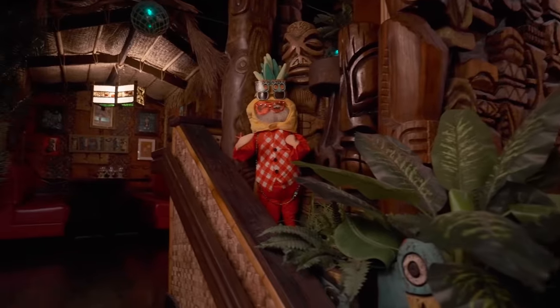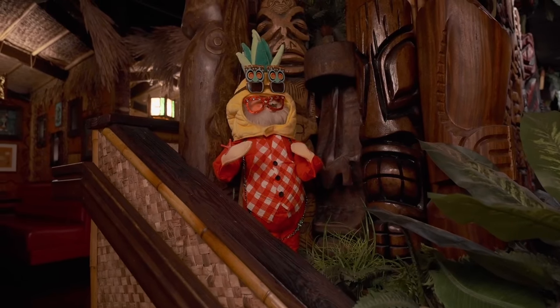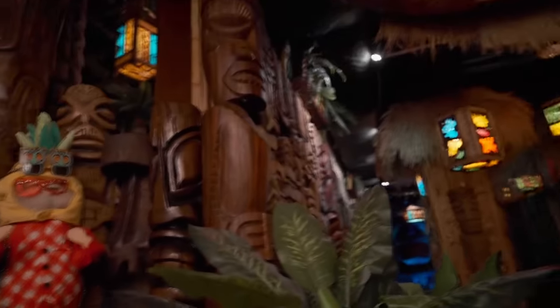This mystery figure in the corner is apparently my employees having fun — I forgot they even put that there. It's not tiki, but it's fun.